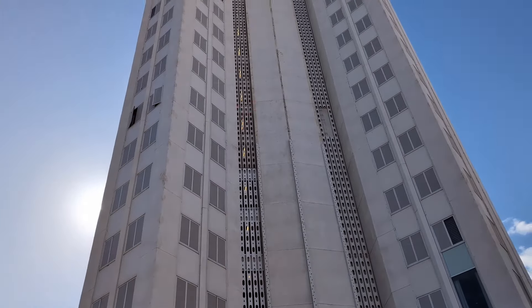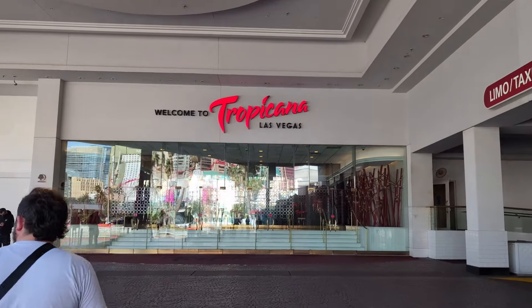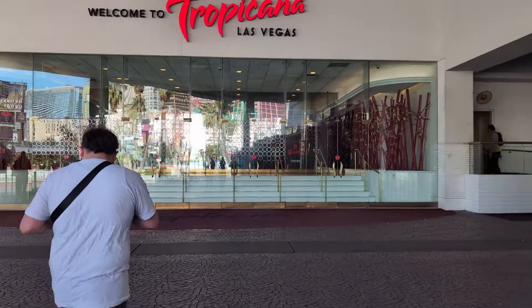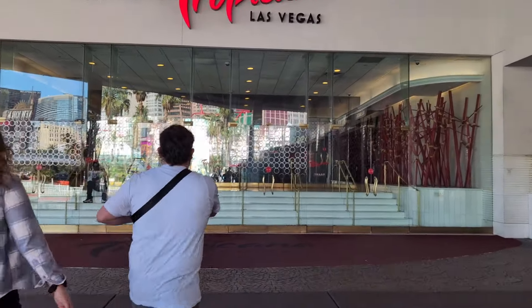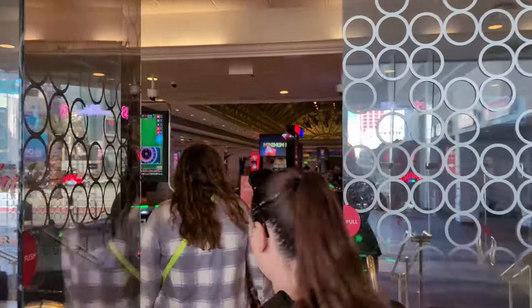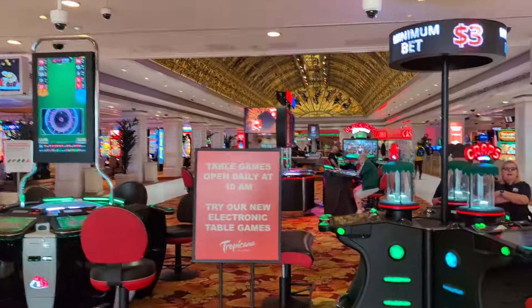I stayed here often as a child. I have great memories of the Tropicana, especially the pool area. It was at the time one of the coolest pools on the Las Vegas strip. Let's dive a little bit into the Tropicana history and then let's talk about its current state.